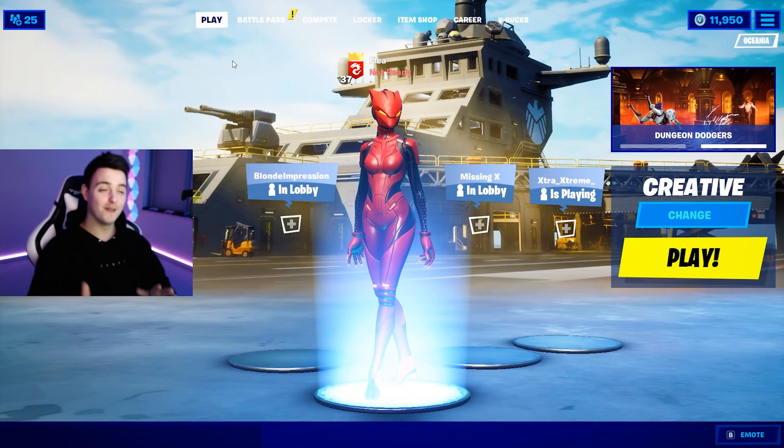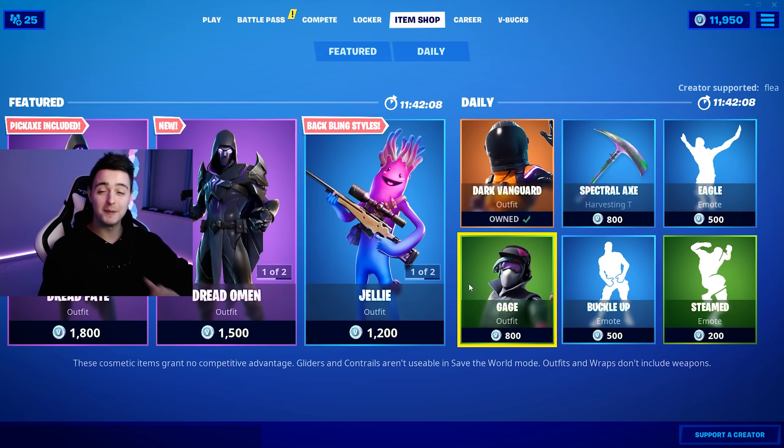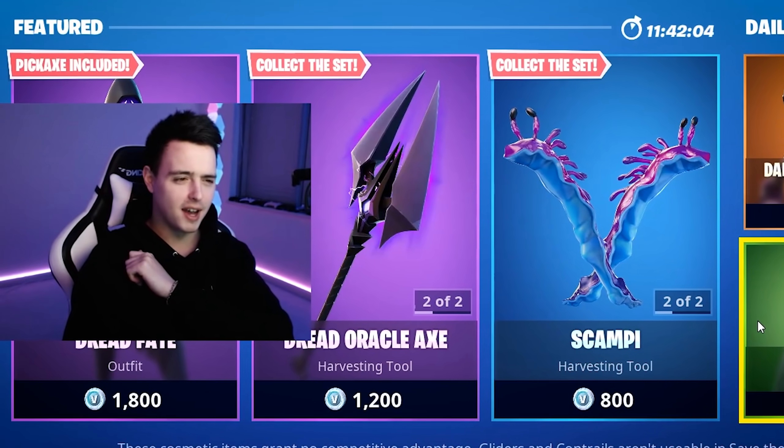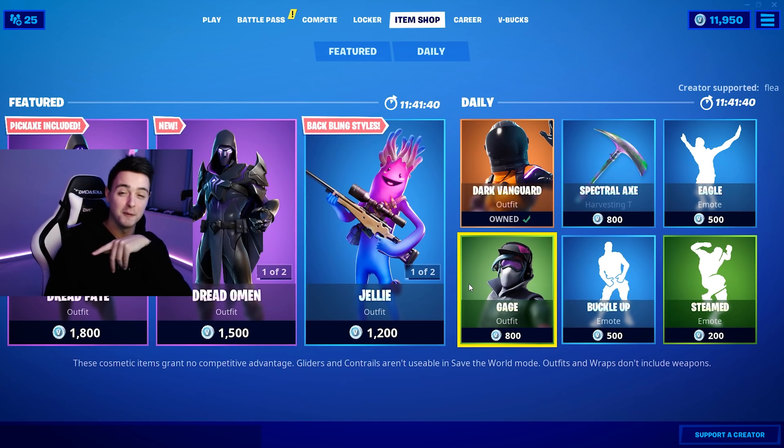Starting off with the first tip — this is going to be a little bonus tip — if you use code FLEE in the item shop, it doubles your ping. Oh wait, I mean it halves your ping. Code FLEE actually doubles everything else, but it does halve your ping.